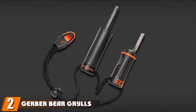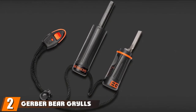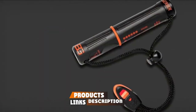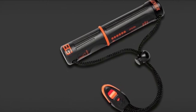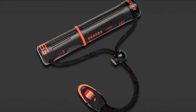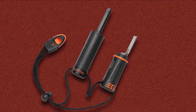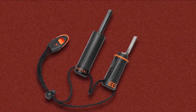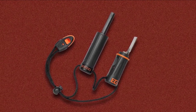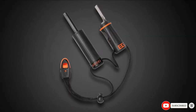Moving on to number 2, the Gerber Bear Grylls Fire Starter. If you're in need of a small, portable fire starter, this is a compact rod and striker. The ferrocerium rod and metal striker fit into a small storage compartment just under 5 inches that has enough space to also hold tinder. Both handles are sturdy enough for a solid grip even with larger hands. The tool has been tested to provide a spark for more than 8,000 strikes. The kit also comes with a lanyard, emergency whistle, and a pocket survival guide.